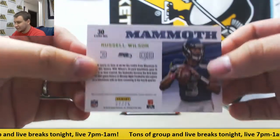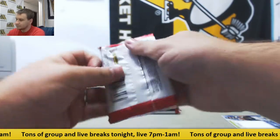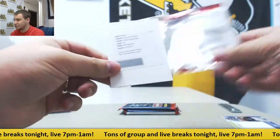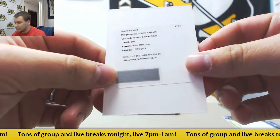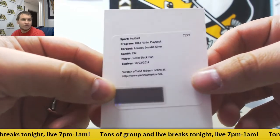37 of 75. Pack 2 is a Redemption. This guy could have done rookie booklets — Silver, Justin Blackman. Jaguars uniform for that one.